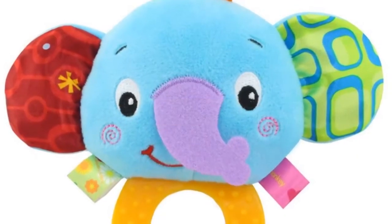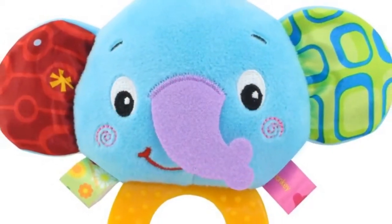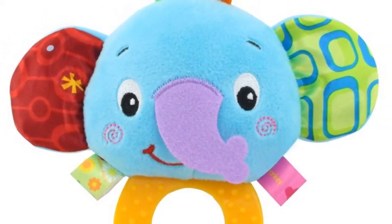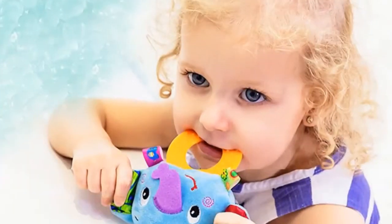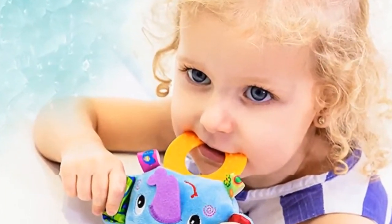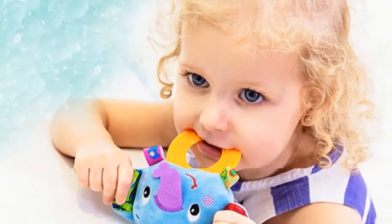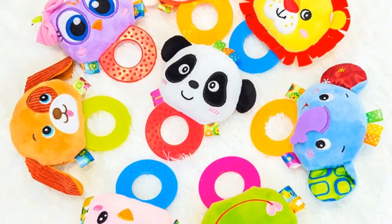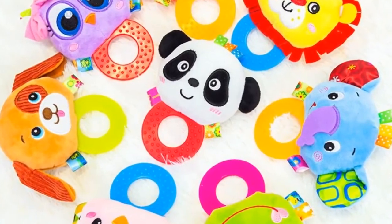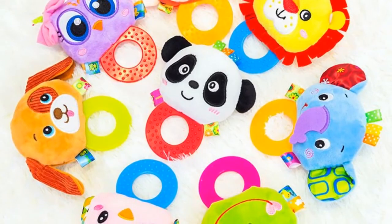Number 3. Material: Cloth. Gender: Unisex. Model number: GLBTYL003. Age range: 0 to 12 months, 13 to 24 months, 3 years old, 6 years old, 8 years old, 14 years old. Features: Soft, Stuffed, Musical, Animal. Keep away from fire. Package: Separates.